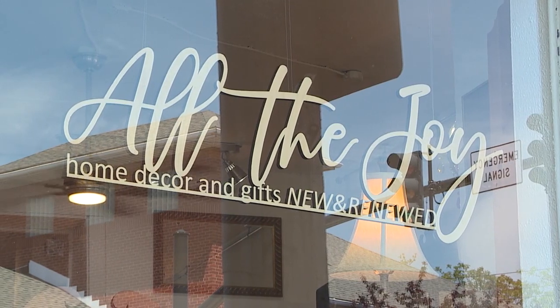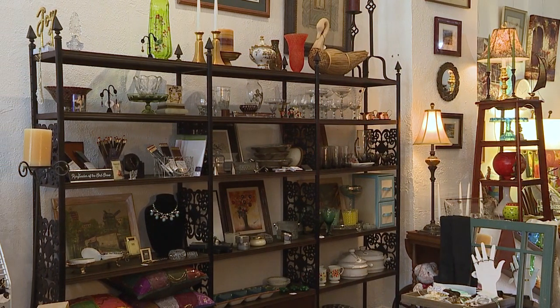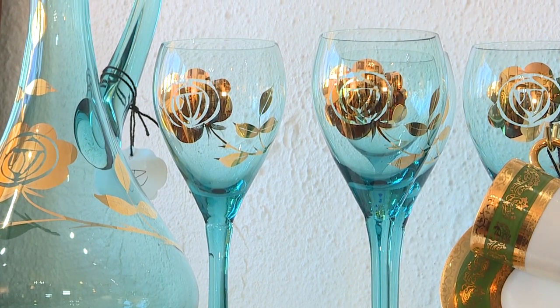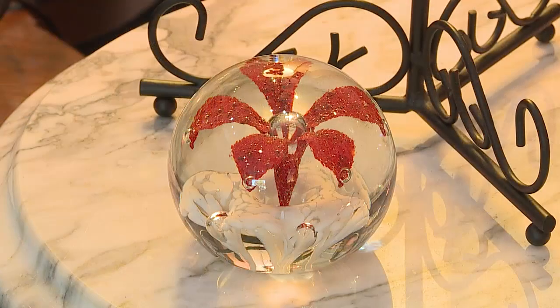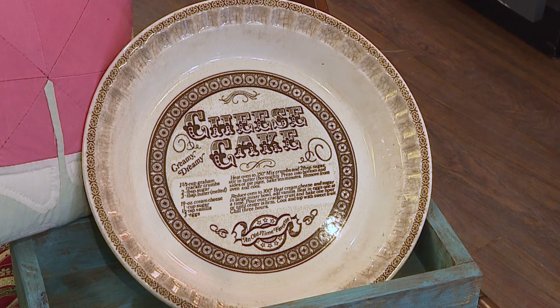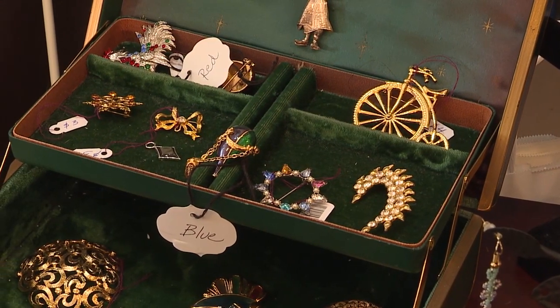Time once again for some shopping. At All the Joy in Lakewood, you'll find a mix of old, new, and definitely unique. All the Joy is a home decor and gift shop on the West End in Lakewood. We offer new items and renewed items — used items that we're breathing new life into. It's kind of my passion project. I love new, exciting, great pieces, but I also love the opportunity to take something that was someone's treasure and bring it out again. You're going to see modern and contemporary, a lot of mid-century and vintage, and some antiques as well — furniture all the way down to birthday cards.